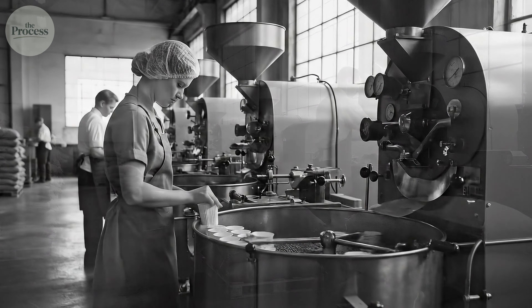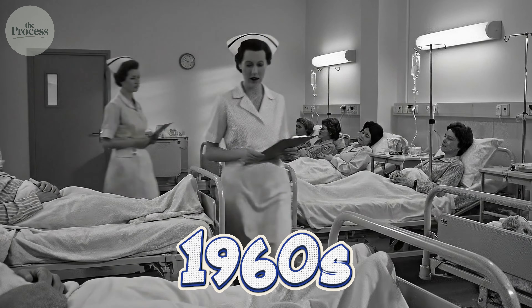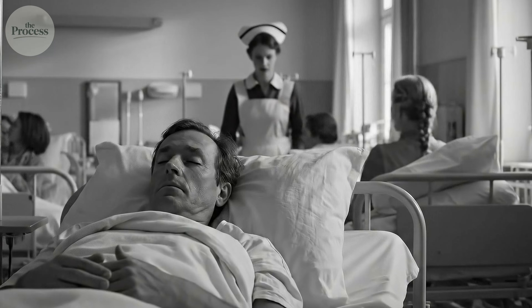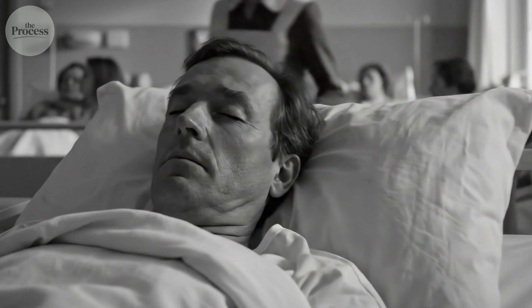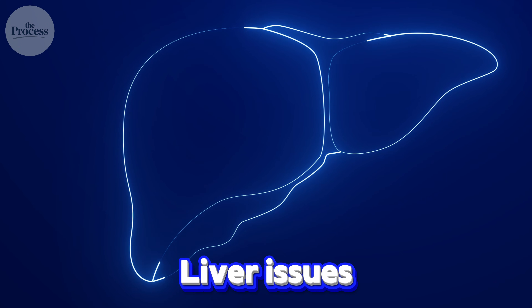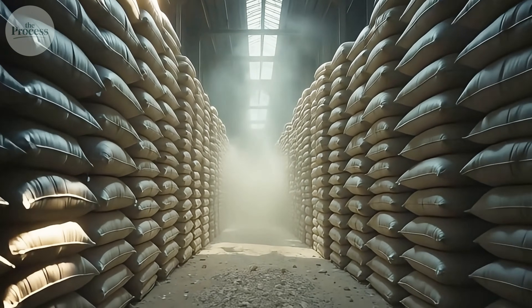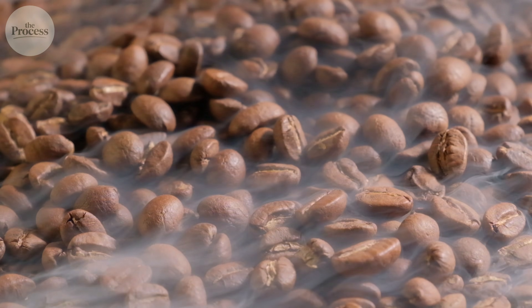The story starts with a mystery that took decades to solve. In the 1960s, European health officials noticed something strange: workers in coffee warehouses were getting sick at higher rates than the general population — respiratory problems, liver issues. Scientists suspected mold. Warehouses were humid, beans sat for months, but they couldn't prove it.